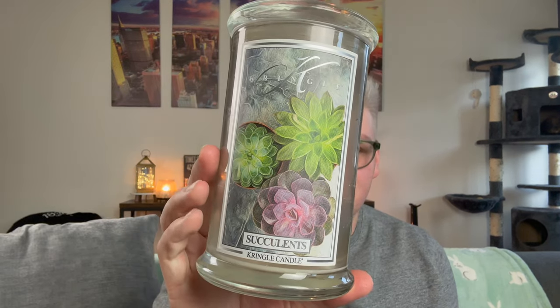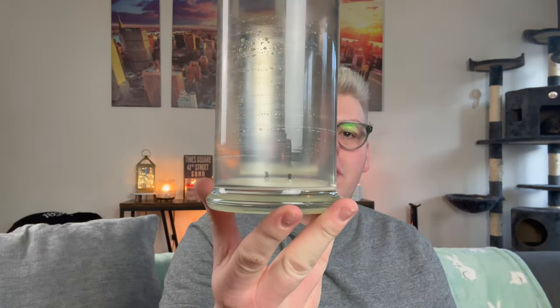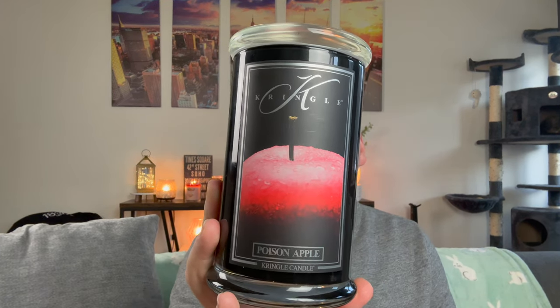Succulents — I burned this entire candle from top to bottom in my office where all my Scentsy succulent warmers are. Look at that burn, all the way down — flawless every single time. But the scent: without reading the notes I expected something bright, green, and fresh. It's not — it's leathery and patchouli with a smoky vibe. Maybe great for fall, but it made the air smell very heavy and very masculine. I would not repurchase Succulents.